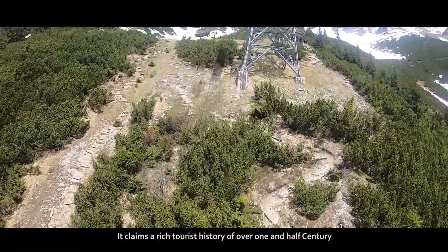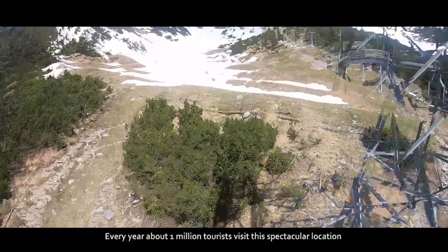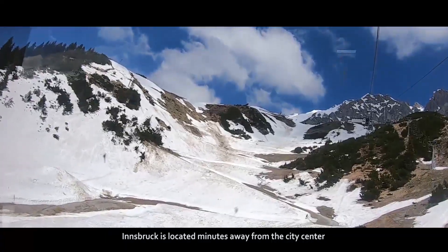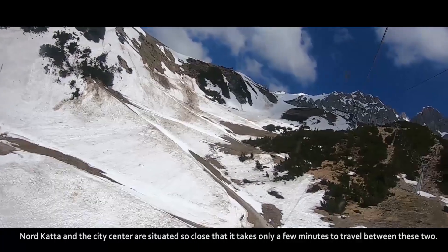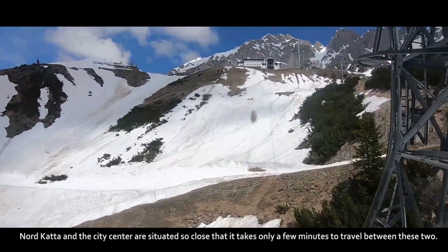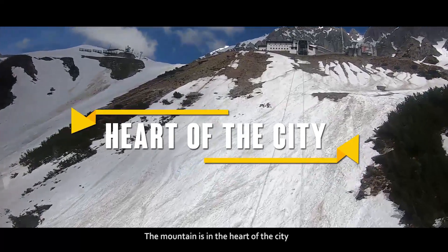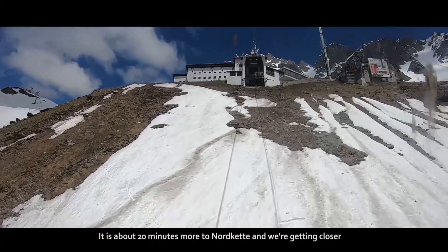Now we are traveling over the top of this nature park, which claims a rich tourist history of over one and a half centuries. Every year, about one million tourists visit this spectacular location. Nordkette and the city center are situated so close that it takes only a few minutes to travel between the two — this is yet another peculiarity of Innsbruck.